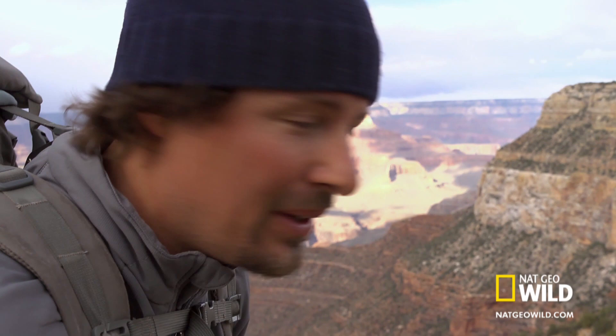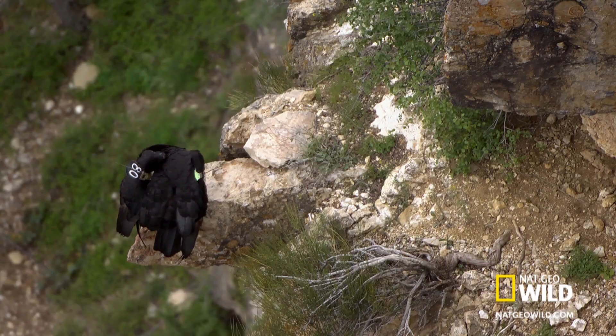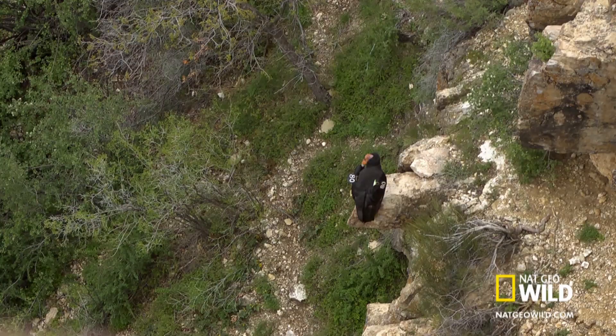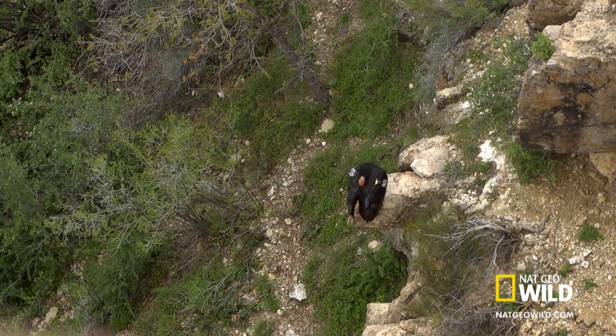Wow, this is a good start. I'm just about to start my descent from the rim, and I just spotted one of the most rare and iconic animals here in the Grand Canyon, the California condor. And this is an amazing stroke of good luck, because until recently, a visitor to the Grand Canyon had no chance of seeing a condor in the wild.